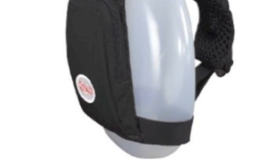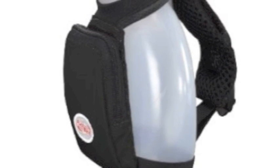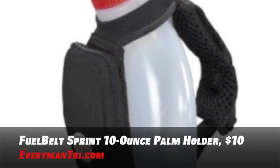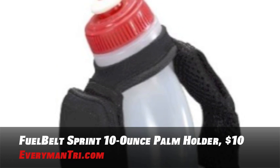Now that you have your toes, ears, and hands covered up, and you have something to carry your ID and cell phone, let's make sure you stay hydrated. Take with you a Fuel Belt Sprint 10-ounce palm holder with pocket. It has an adjustable strap plus a Velcro pocket for money or a key. It's durable and lightweight, and only ten dollars.